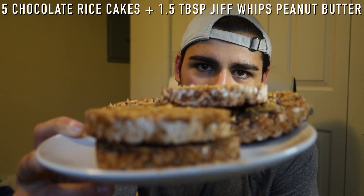It's around 6:30 p.m. right now. I have my pre-workout meal: five chocolate rice cakes, a tablespoon and a half of Jif Whips peanut butter, and a pre-workout coffee. That's going to wrap up this meal of the day. I won't eat again until my post-workout meal, which I'll show you guys in just a few hours.